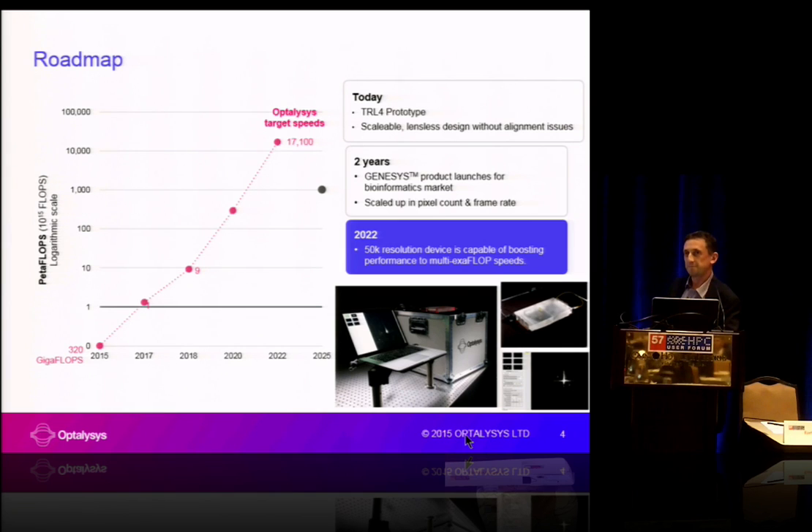Very interesting, certainly potentially disruptive in the areas you've described. I've always been interested in optical processing, and now that we have the technology, it looks good. I hope you're successful. — So I'll ask you the same question I asked Bo: when will you have two dozen systems out at customer sites? The first systems will be up and running with the genetics centre partners probably about 12 months from now. Two years from now is our intended product launch date in the genome space, so around about then.